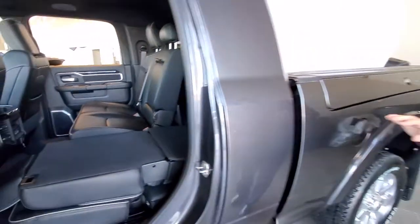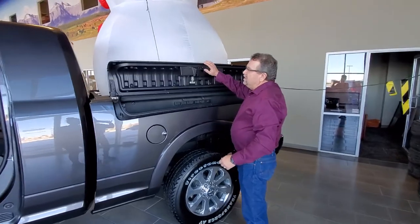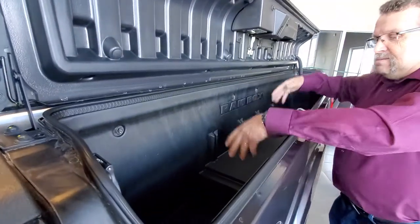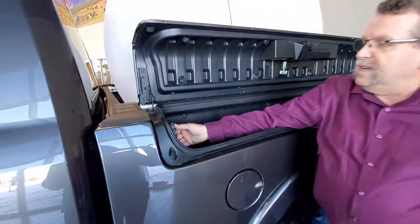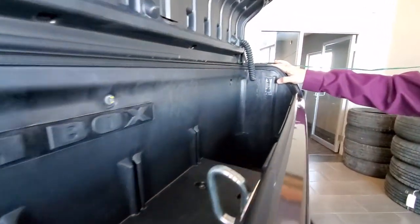Now one of the other things on this one here — it has the RAM Box. It also has a bed divider that we can extend the back there. You've got lots of storage in here, and you've got a nice little plug-in up in here that you can plug stuff into, which is awesome. And then of course you have the light that you can turn on or off, whatever works for you.